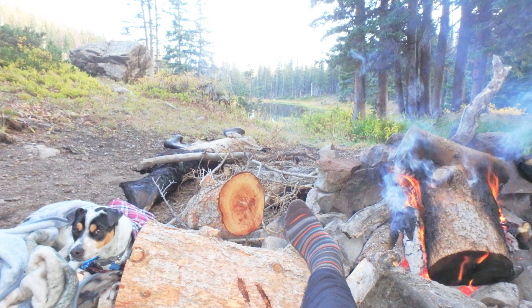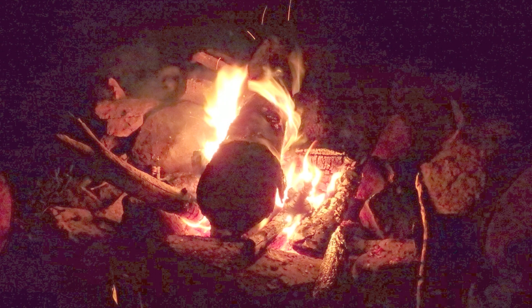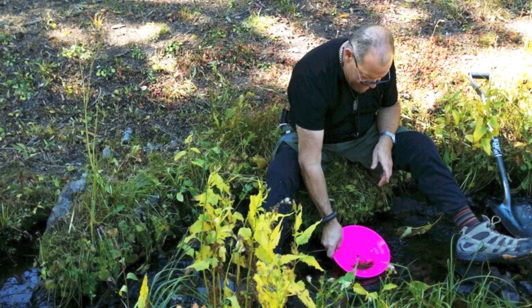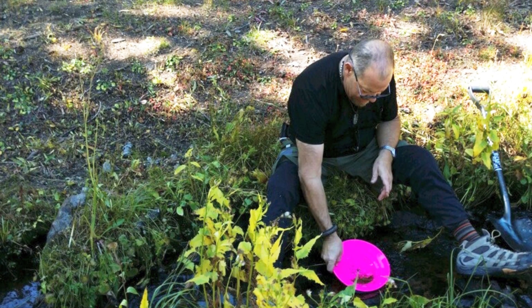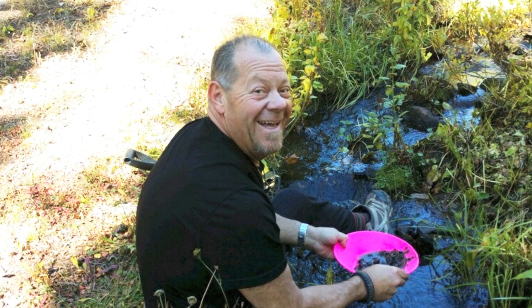Fireside lounging that night. Made some delicious s'mores. Had a yummy dinner. Did a little gold panning the next day — I'm not going to tell you what I found or where I was, but let's say I didn't find any gold.